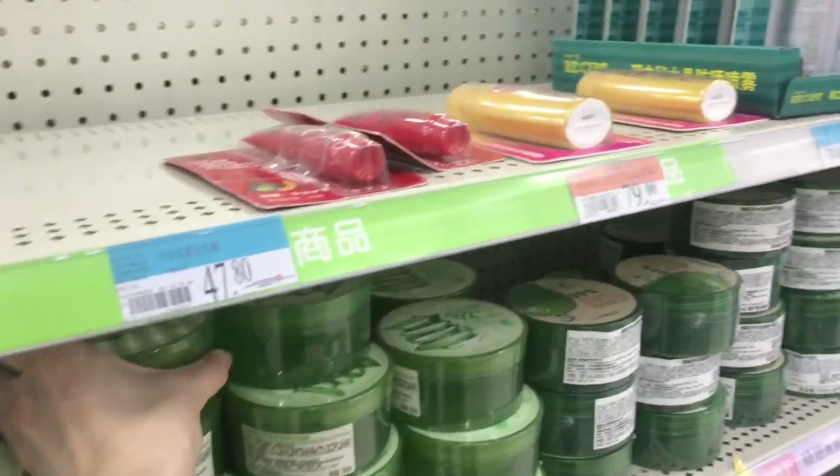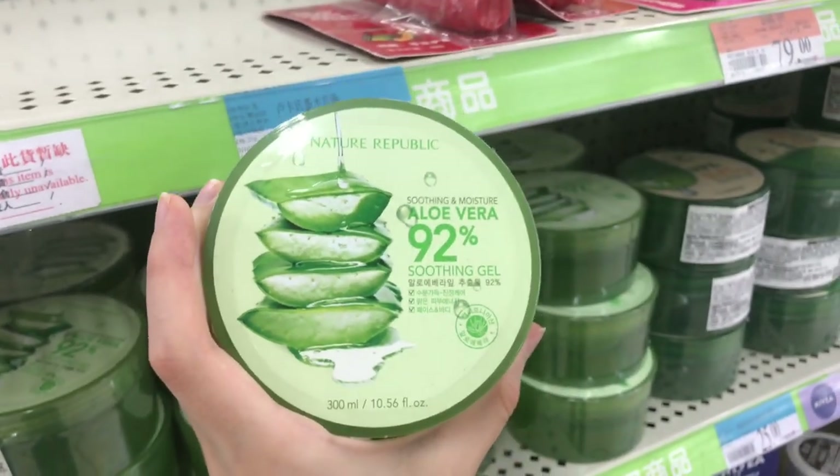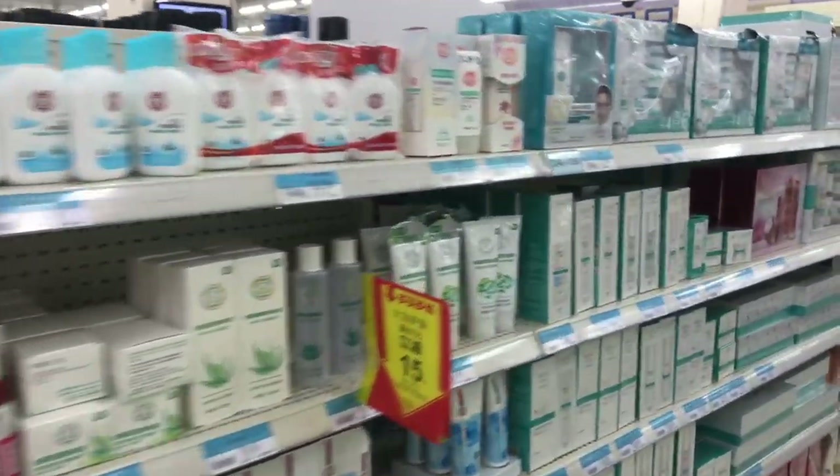Hey, what I found right after walking. Girls, do you like National Republic? What do you think? Tell me in the comments below.